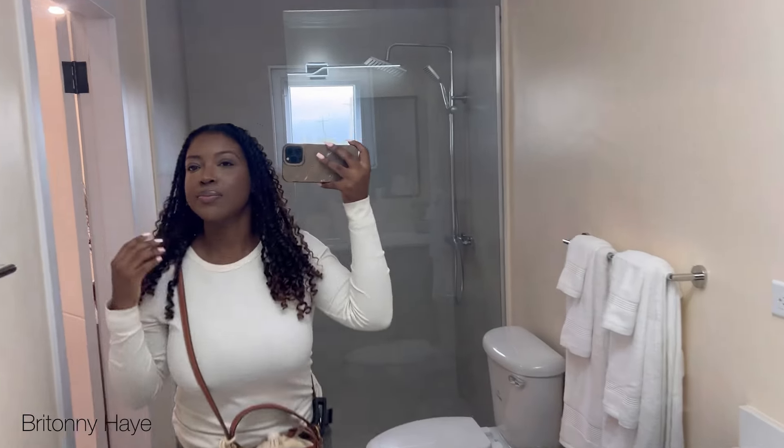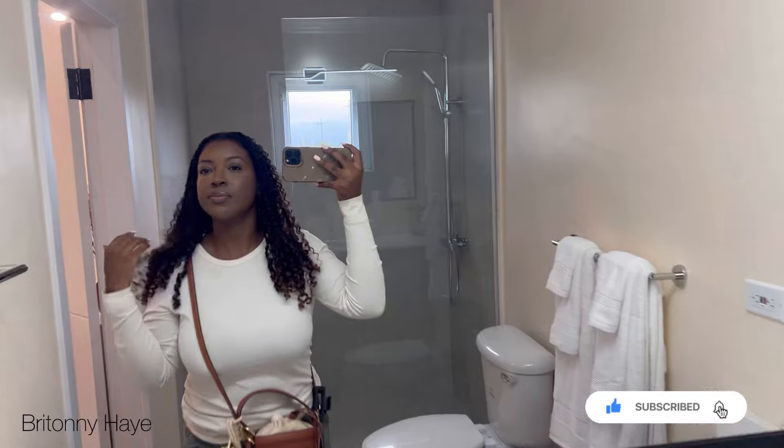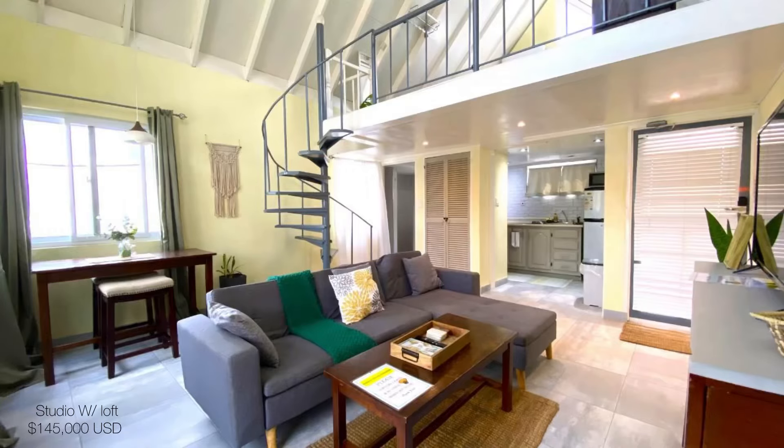Hey everyone, welcome home to Safe Haven, it's Britney. In today's video I have four properties to show you guys, all under 22 million, so let's jump right into the video.